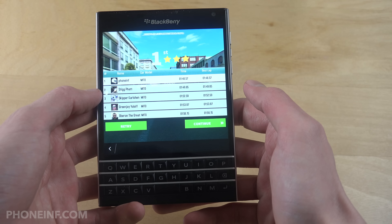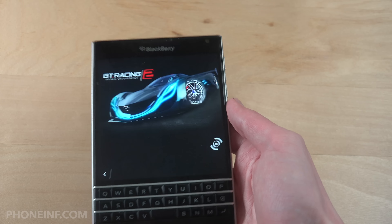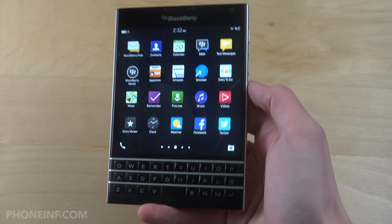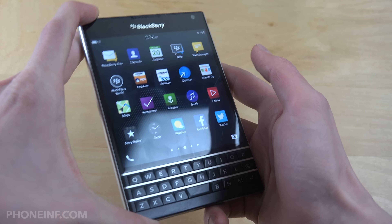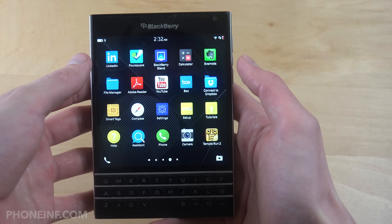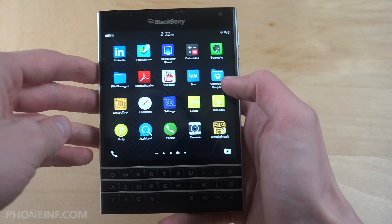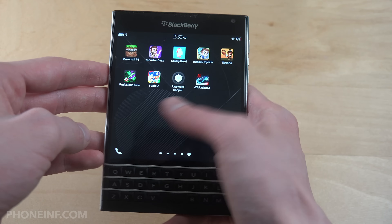The interesting thing with this phone is that you get a very unique experience because the screen is like 4:3 or something — a very interesting aspect ratio. It's also a great display for browsing websites because the phone is so wide, you can fully display websites in a way that kind of reminds you of having a laptop.